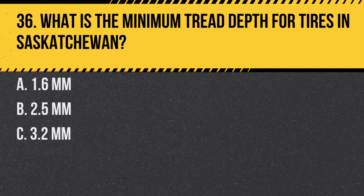Question 36. What is the minimum tread depth for tires in Saskatchewan? a. 1.6 millimeters. b. 2.5 millimeters. c. 3.2 millimeters. Answer: a. 1.6 millimeters. Driving with tires below this tread depth can be unsafe.